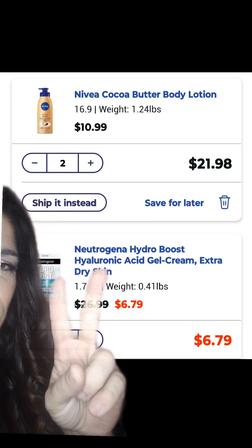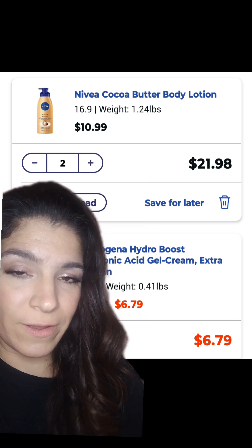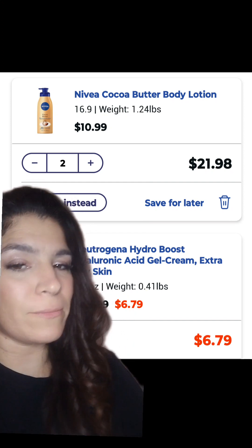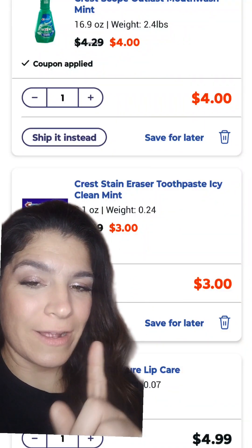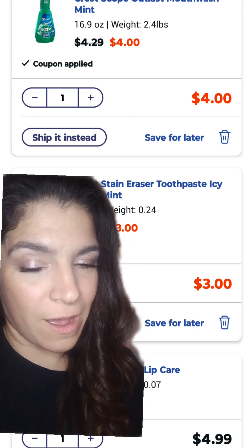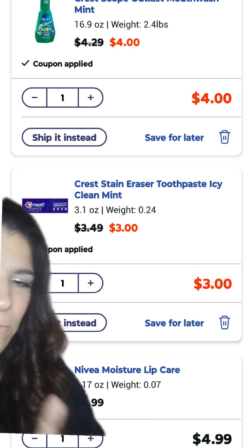I also added two of the Nivea Lotion. They are on promotion this week — when you spend $20 in Nivea, you're going to get $10 in Walgreens cash. We had a $3 off digital in the app that we clipped. And if you enter the code Nivea at checkout, you're going to get $5 off. To hit that $20, I also added this Nivea Moisture Lip Care priced at $4.99.